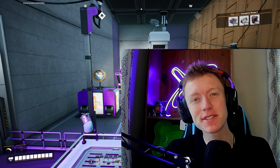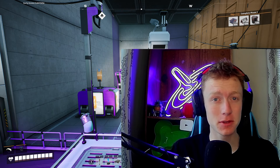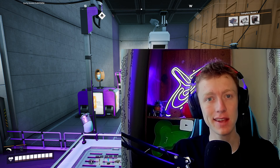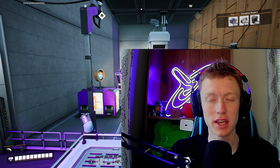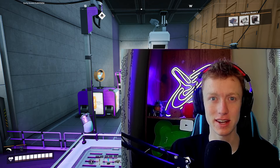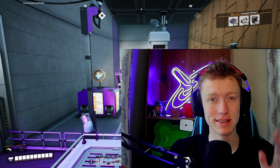Hello everybody, it is PurpleNova and welcome back to Satisfactory. This is episode 31 and in today's episode we are going to be sending off our space elevator, checking out all the new things that we will unlock and explore. I'm really excited and I hope you are too, so let's jump into it.